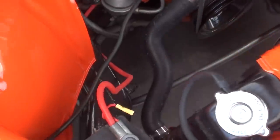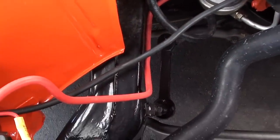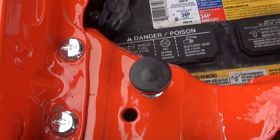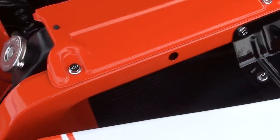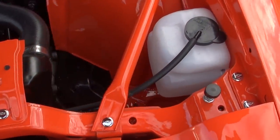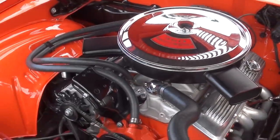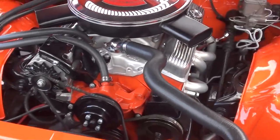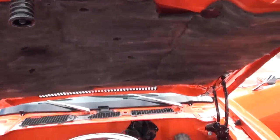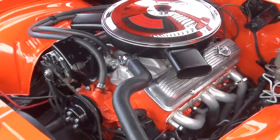Look at how nice that frame is down there. What a job restoring this car. Look at the little bolts — they've got the bow tie emblem. It's got a Borg Warner five-speed manual transmission.